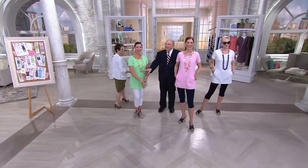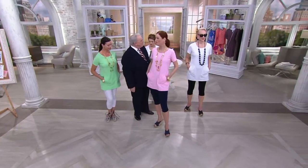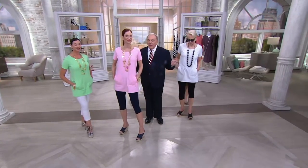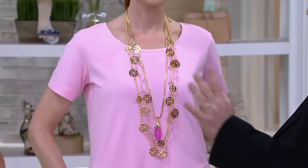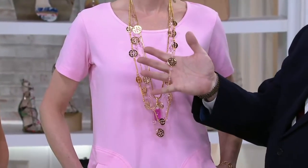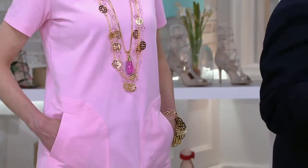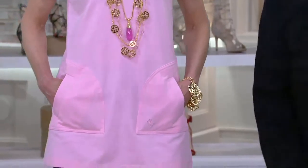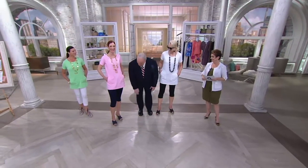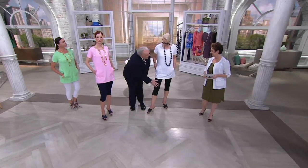Gorgeous Angela. This is called Sage but it really is more mint green — the one in the jewelry. Kate's got it on in the pink, again with the same jewelry — the dew drop, the necklaces with the beads. The colors just worked so perfectly with these that I just had to do them. Kate's in the navy legging. Jacques has on the black capri legging.